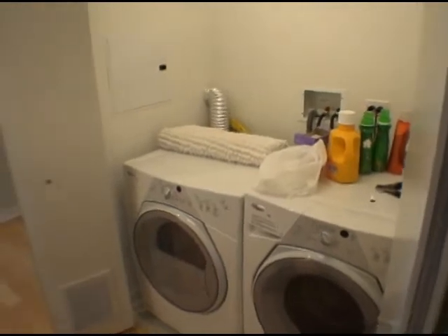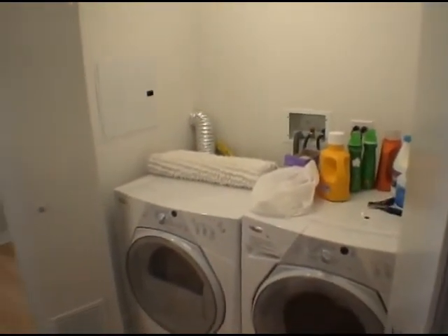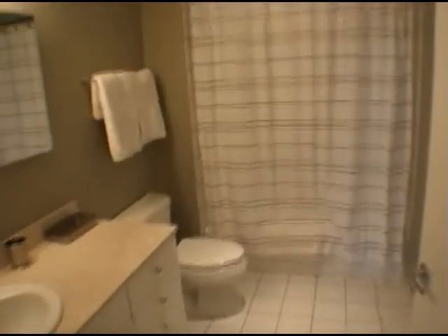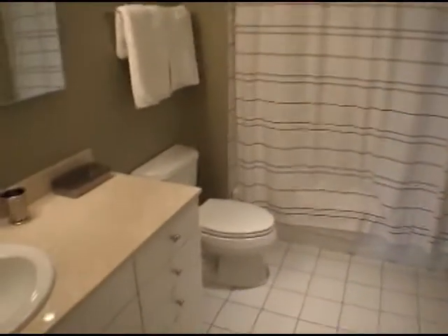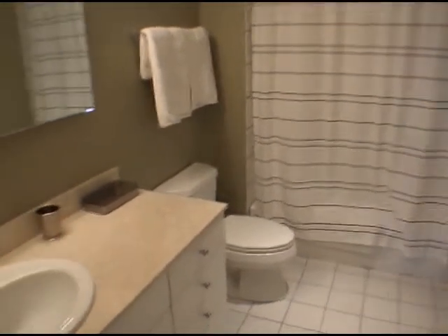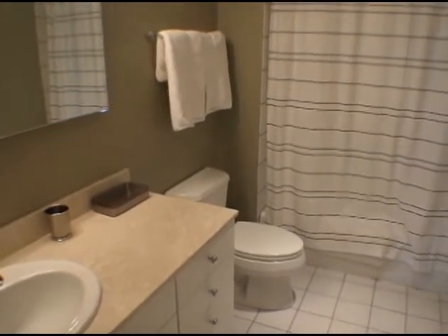All 14 of these units will come with hookups but not the actual machines. And then right behind you is the second bathroom — a shower with a ceramic tub. We have white ceramic tiles and a nice granite countertop. It's perfect for your second bathroom.